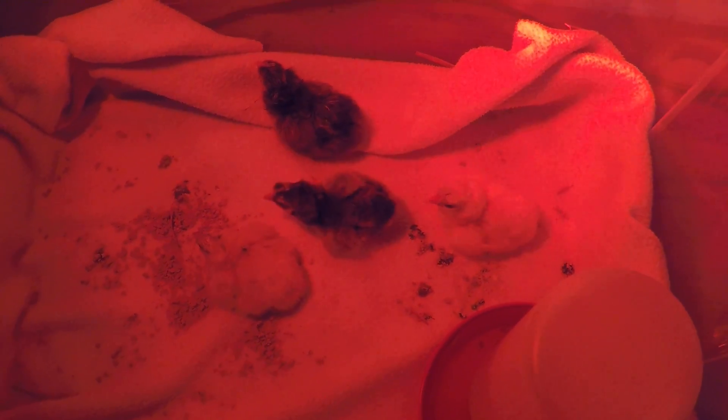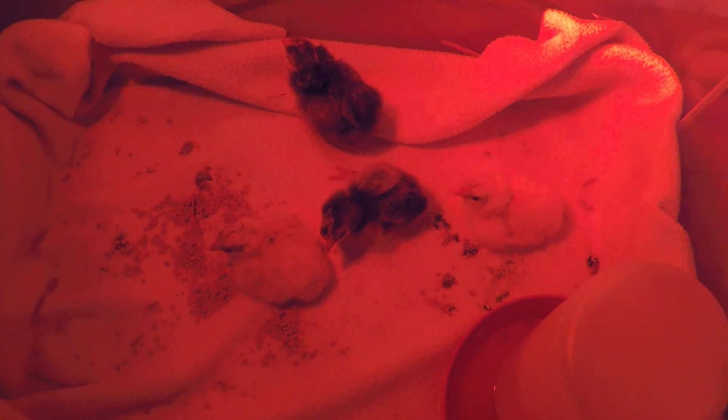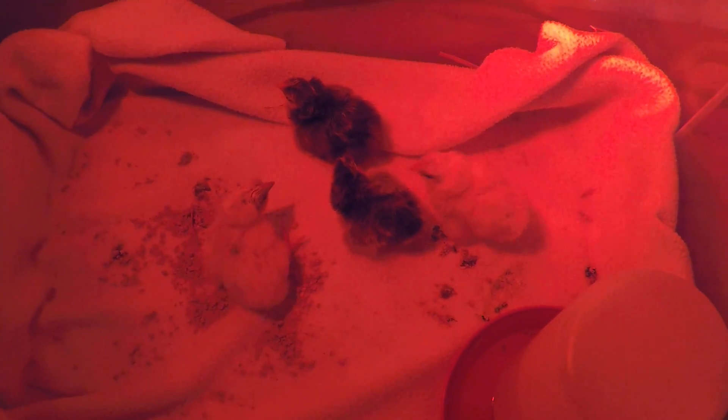Good morning, welcome back to Alwey's World. Yesterday I posted a video of the hatching of one of our eggs, and since that one, all four have hatched — the other three hatched over the span of about 24 hours.